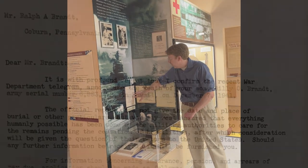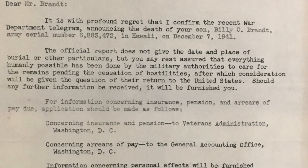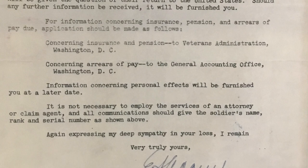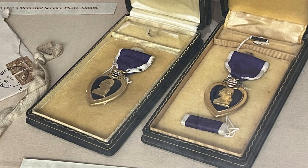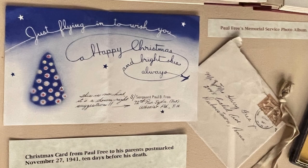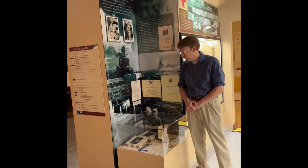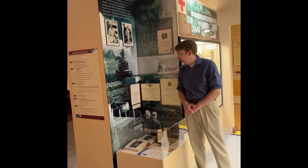We have down here a letter to Billy Brandt's family, notifying them of his being killed in the line of duty. We also have a certificate for his Purple Heart Award, and in the case are the actual Purple Hearts for both Billy Brandt and Paul Free. We have a photo album showing Paul Free's funeral, and a Christmas card that Paul Free sent to his family — postmarked November 27th, 1941, just a little over a week before he was killed. And Billy Brandt's dog tags are in the case as well.